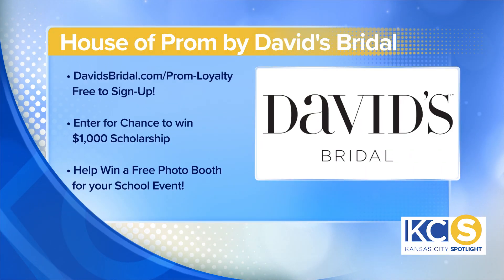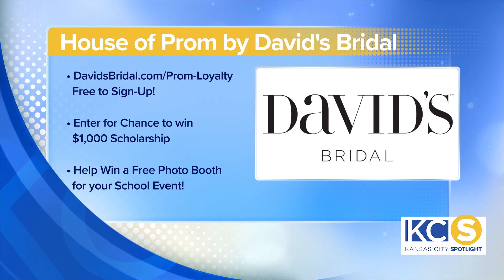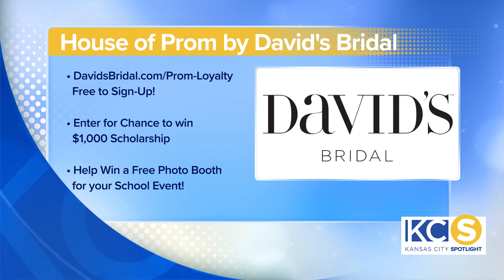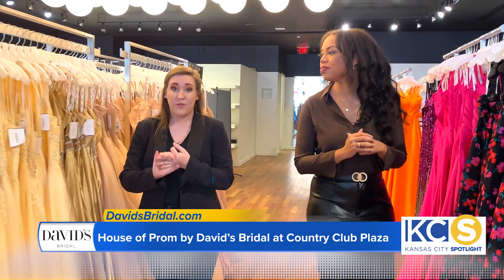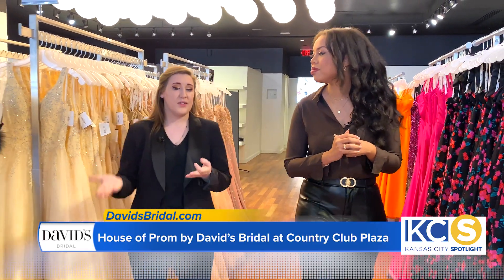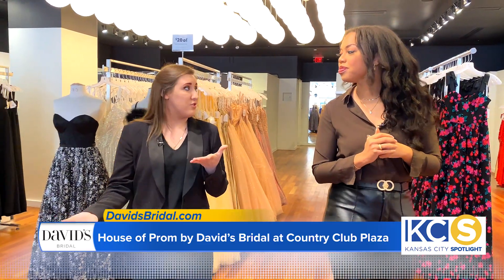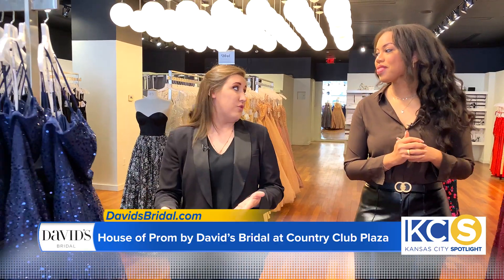You guys also have some amazing deals, right? With David's Bridal, we actually have what's called our diamond rewards program. This year they actually started making one called Diamond Prom, specifically for our prom goers. With that, you get access to all of our sales in store — it is free to sign up, and you get points for every dollar that you spend. For our prom goers specifically, they have the chance of winning a $1,000 scholarship. And if 100 girls from every single school signs up, they can win a free photo booth for their school for prom.